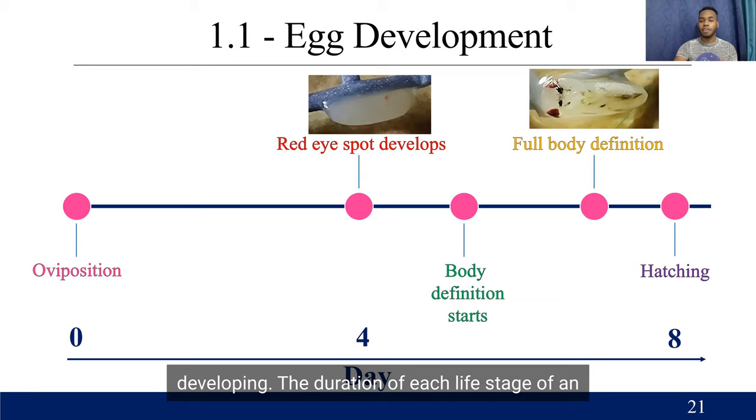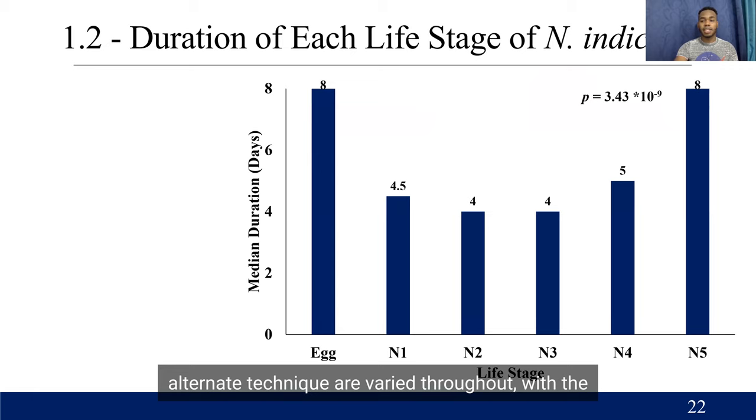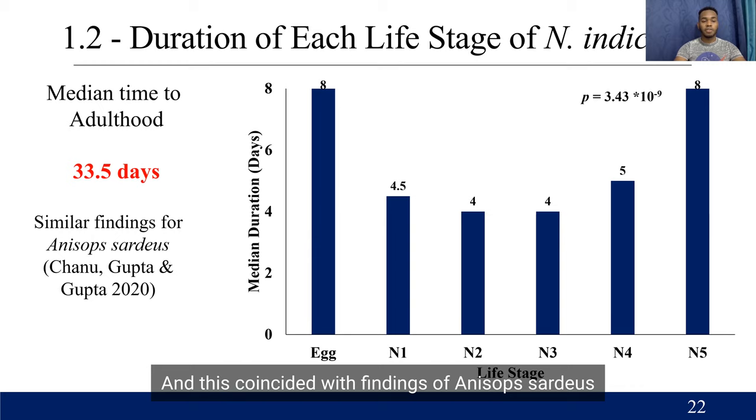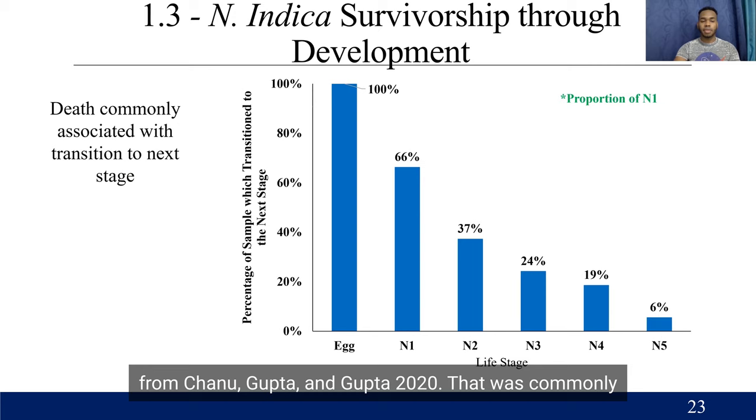The duration of each life stage varied throughout, with the greatest duration being in the egg stage and in the N5 stage, which were significantly different from all other nymph stages. The median time taken for development was 33.5 days, and this coincided with findings of Anisops sardeus from Chanu Gupta and Gupta in 2020. Death was commonly associated with transition to the next stage — either before, during, or right after transitioning — individuals would die.